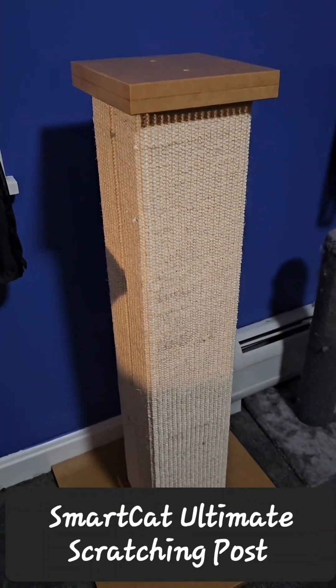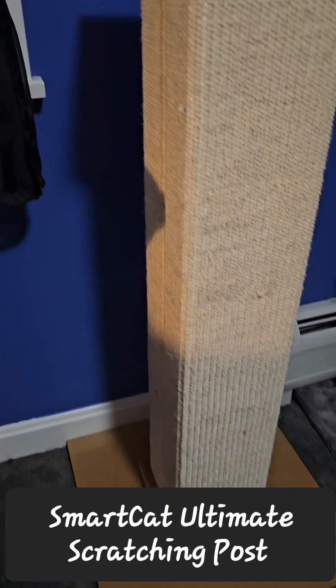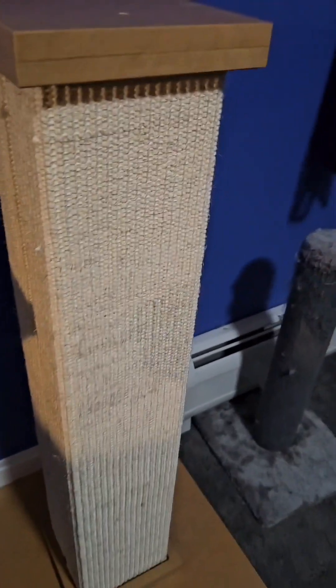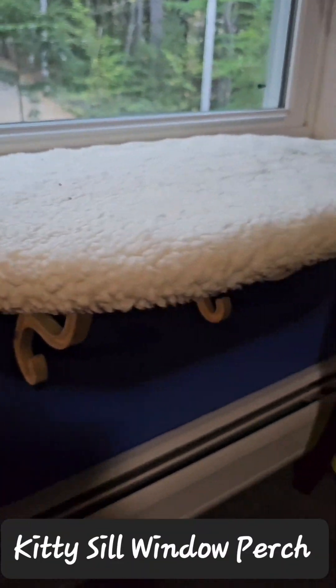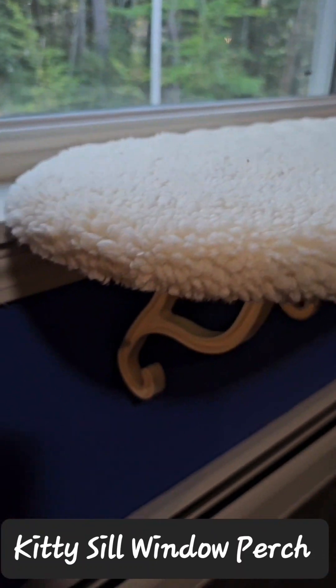It's an actual sturdy cat scratcher, extra tall and does not wobble. All three cats love using that as well. And of course, a nice soft window perch so you can look out the window and it's nice and comfy.